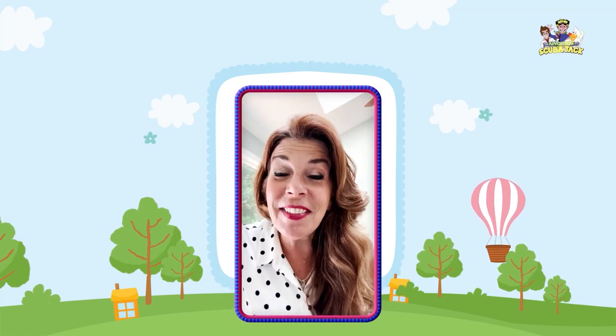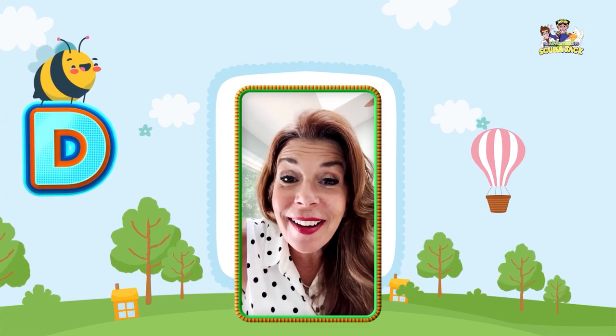Hi there, my cute friends out there in TV land. Are you ready to learn some fun things today? You are? I'm so excited.